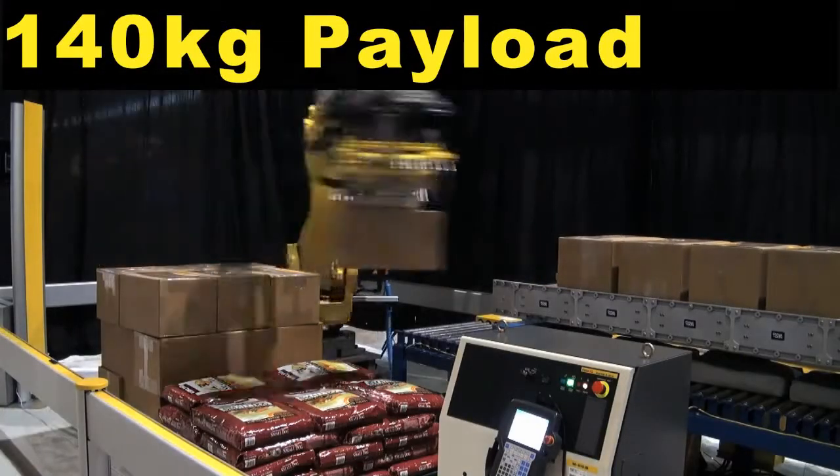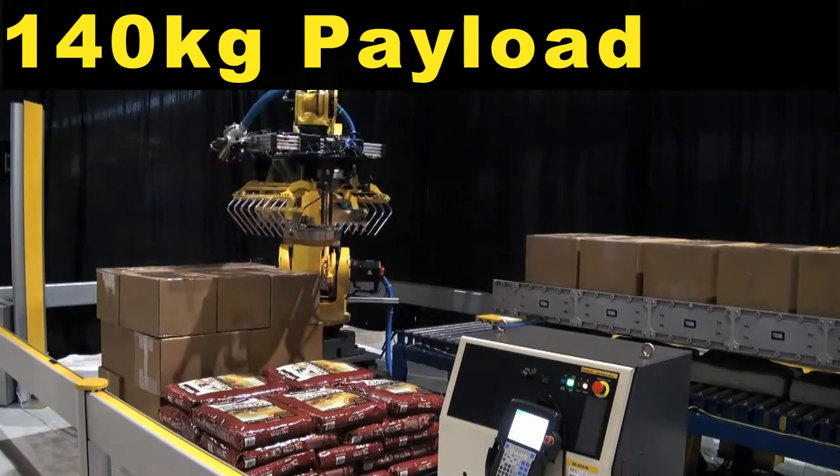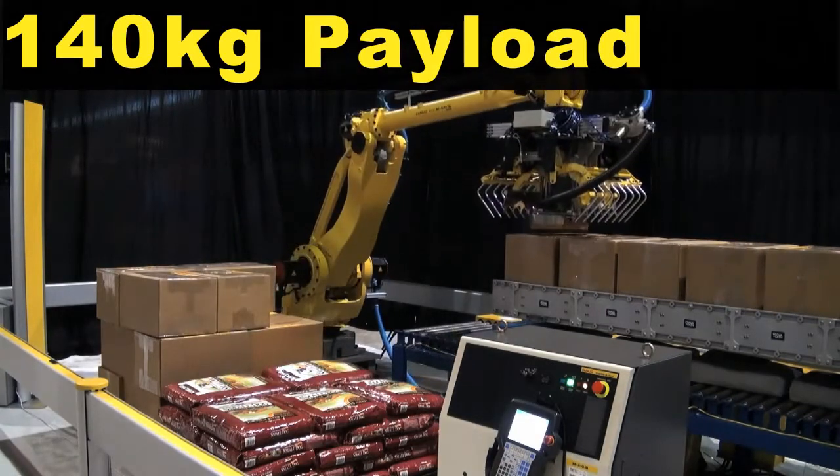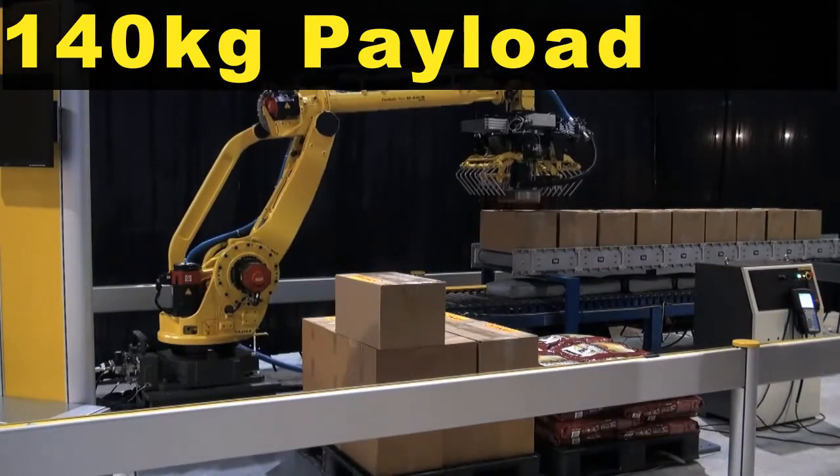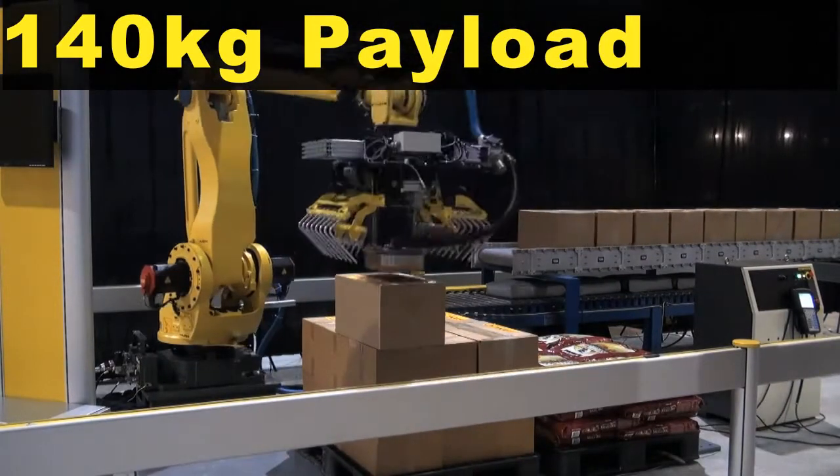The M410 IB features a 140 kg payload and a slim arm wrist design with integrated cable routing to minimize interference with tooling and other peripheral devices.